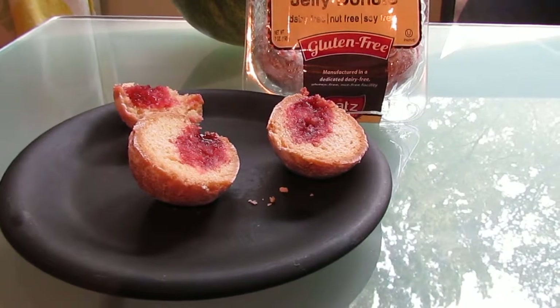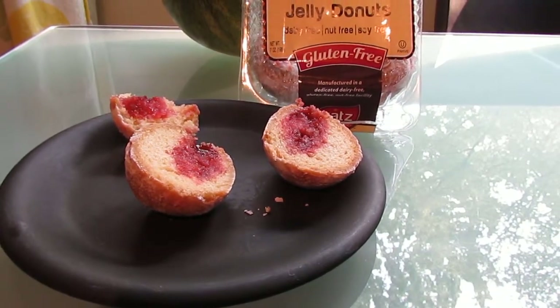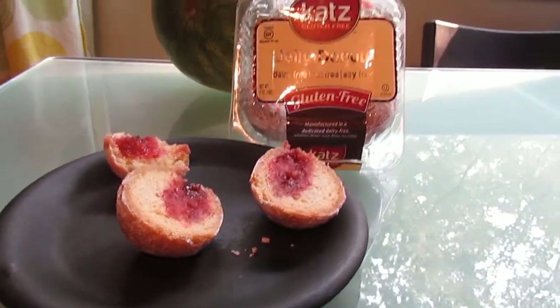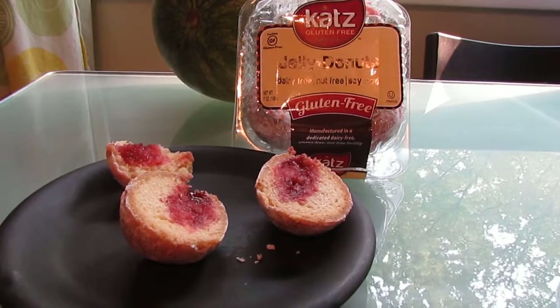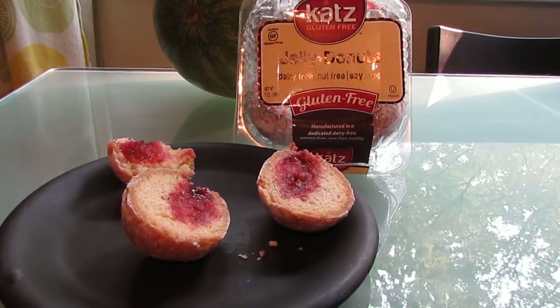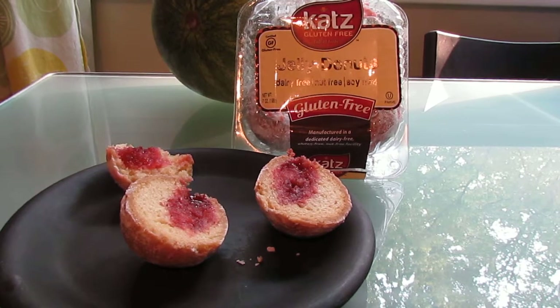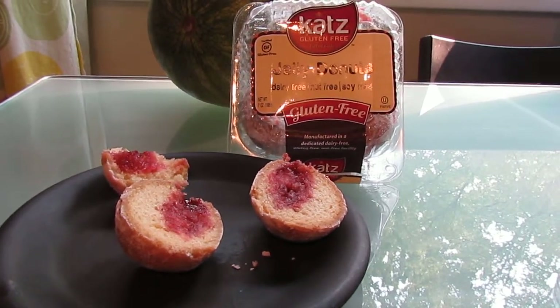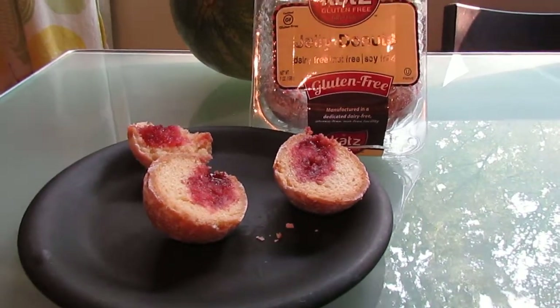You like it though? Yeah, it's really good. Is it moist? Very moist, and it doesn't taste gluten-free. You know, if you have an aversion to gluten-free products you wouldn't even know. My husband typically is not a big fan of the gluten-free stuff, but he loved the custard doughnuts, and that's why I felt sure that he would enjoy these jelly ones.